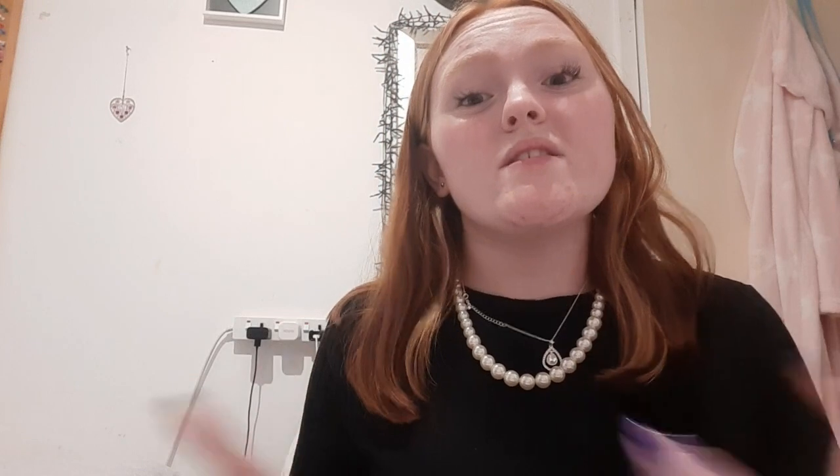I'm so, so happy with it. Anyway guys, that's it for today's video. Make sure you click that like button and the subscribe button. All my social medias are in the description box, and I'll see you in my next video.